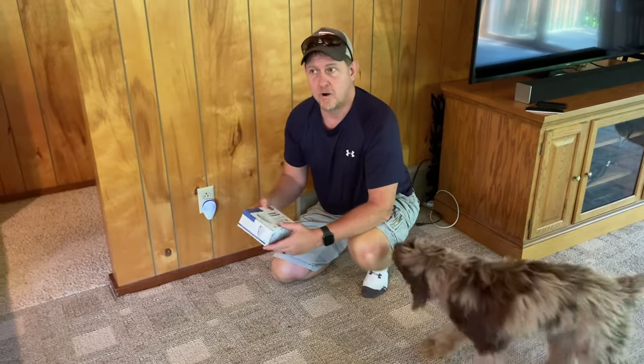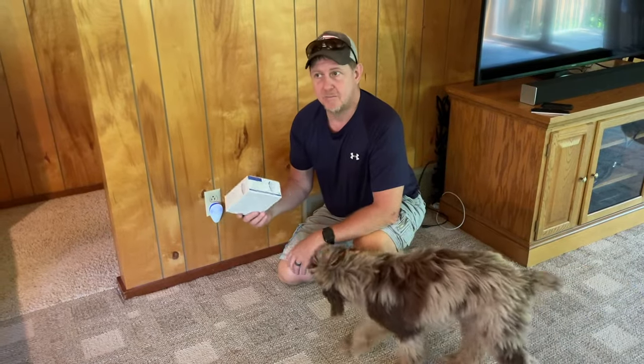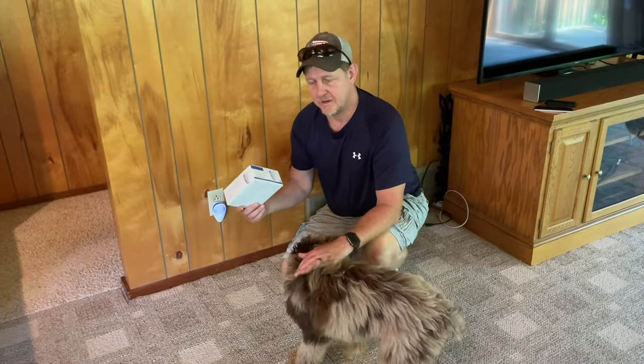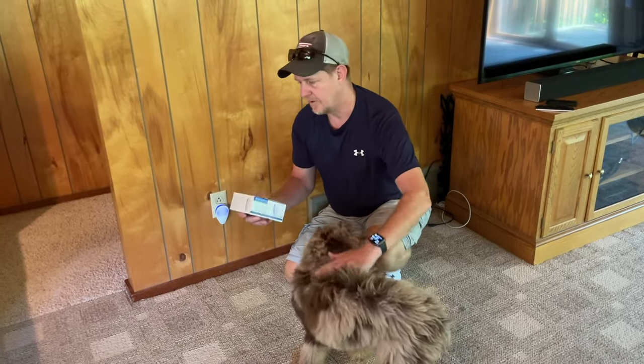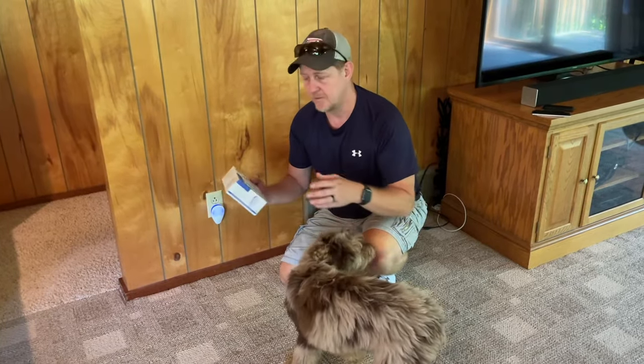I did put one out in a barn as well. I haven't seen the impact there yet, but I have some pretty large gaps in the barn that allow pests in. So far in the cabin, it seems to be doing pretty well.